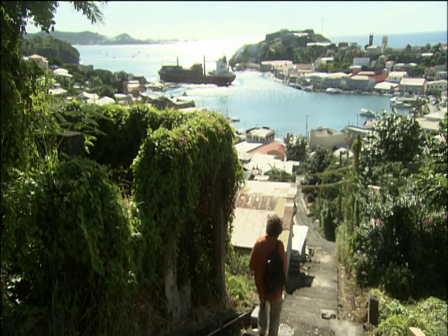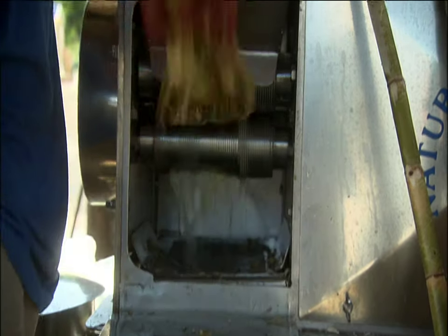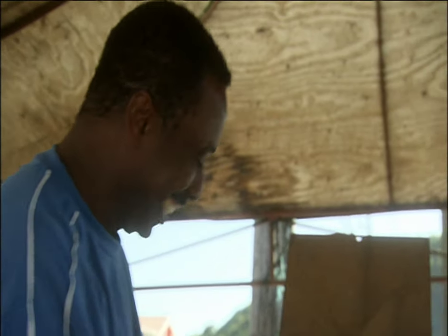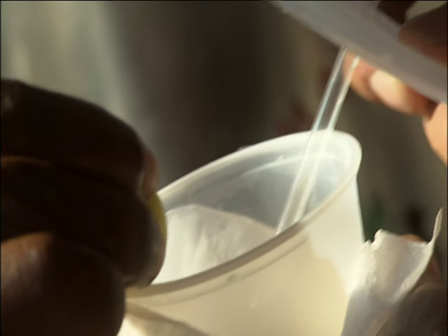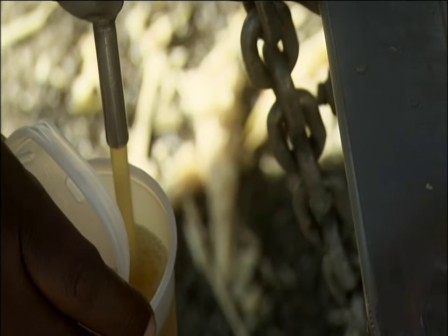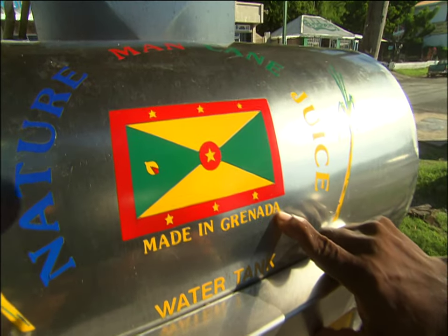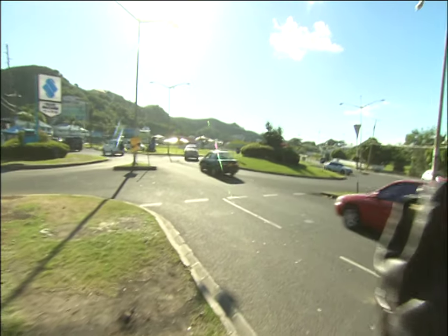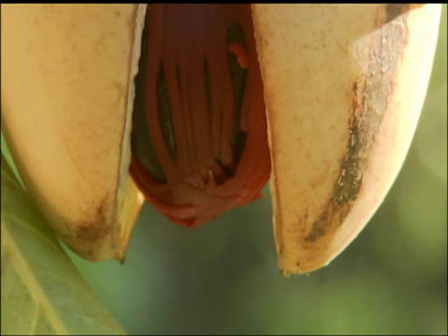I'm in Grenada for the nutmeg, but it's easy to get sidetracked when you're a traveling chef. I come across a man pressing fresh cane juice — I had no idea there was so much juice in these things. I try a glass with some lime: it's good — a nice herbaceous, musty flavor. Some people travel the world for architecture or museums or mountains to climb. Me, I go looking for nutmeg — all things nutmeg.